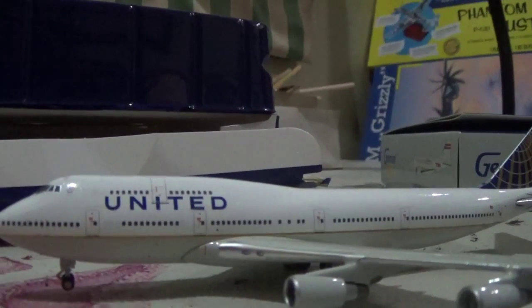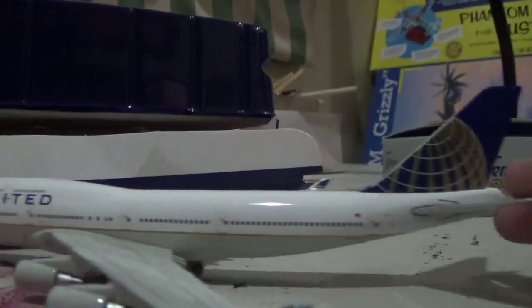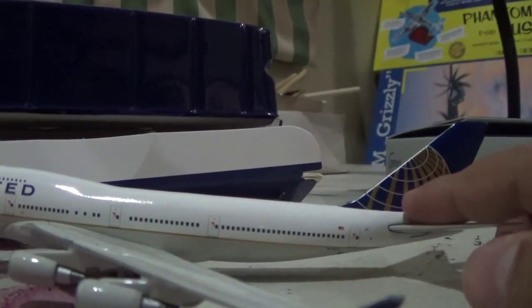Now we're going to open it. Here's the plane — I can see it's the new livery since it has the Continental logo.